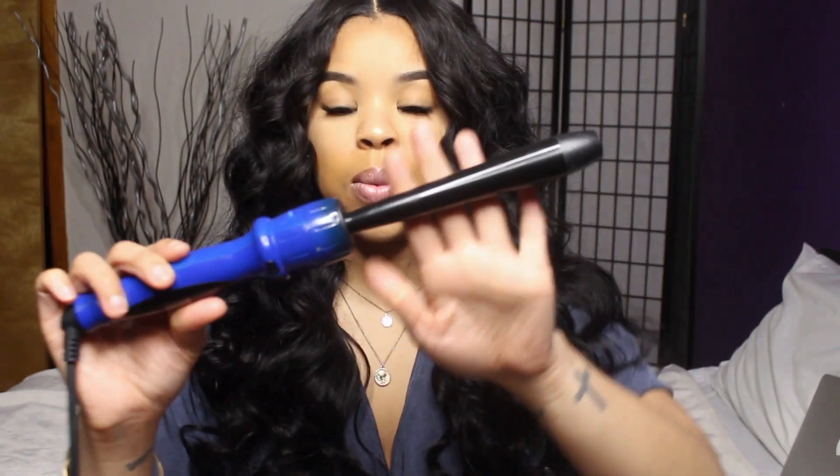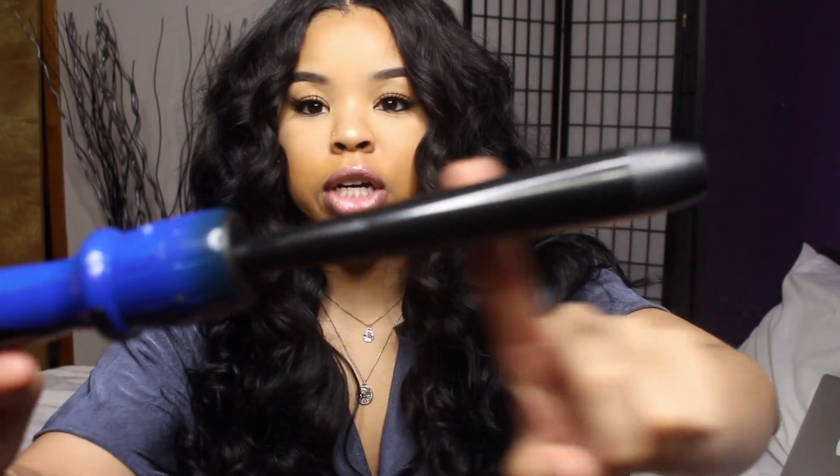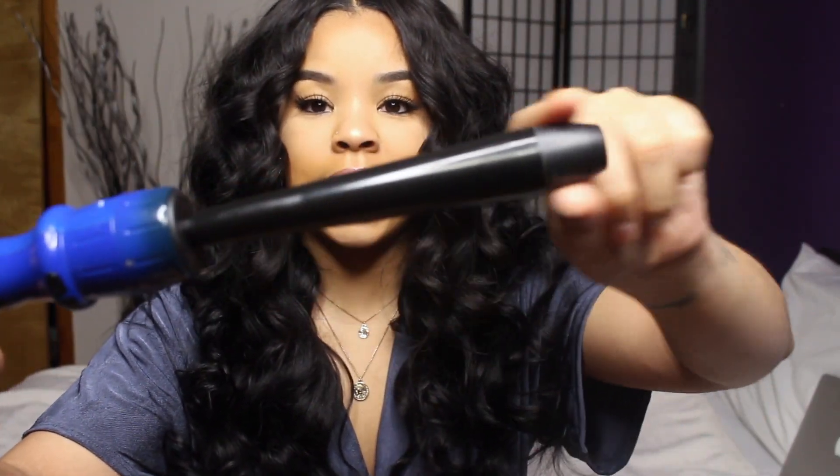These curls I did myself. I used a wand curler — it's about a one-inch wand curler. It's kind of an inverted wand curler that's smaller at the top and gets bigger toward the bottom, and that's what I used on the hair.